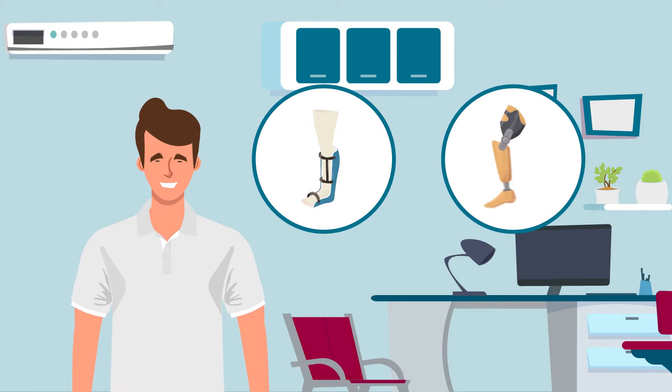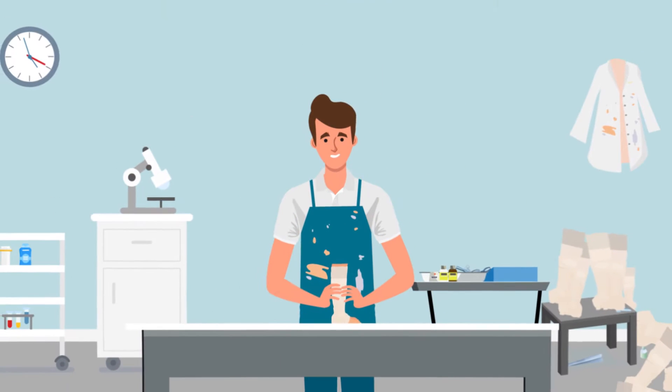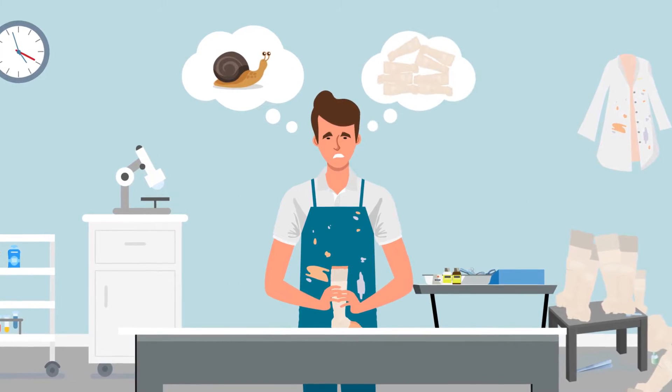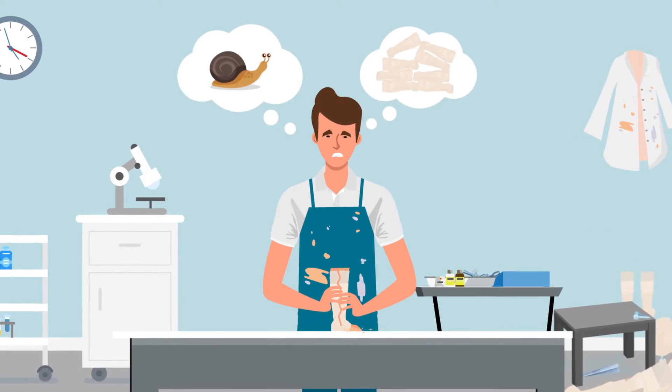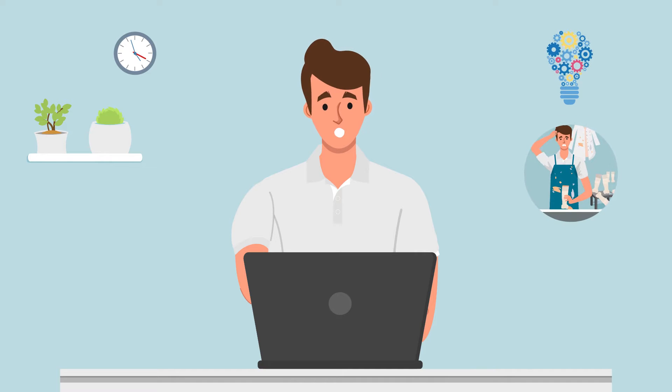The orthotics and prosthetics industry is starting to embrace new technologies. That's because traditional plaster molds are slow to produce, inconsistent, messy, and difficult to store. This has led practitioners to seek productive solutions to improve their workflow and patient experiences.